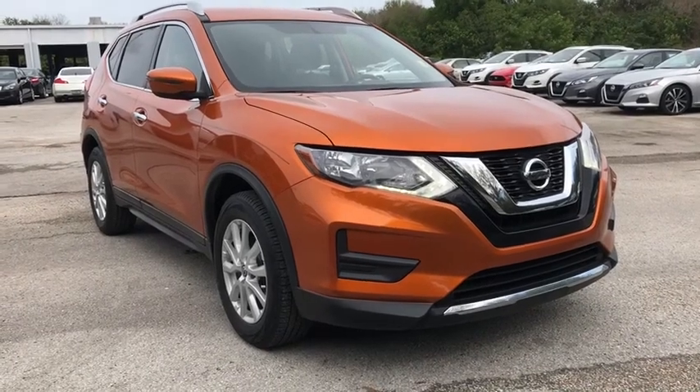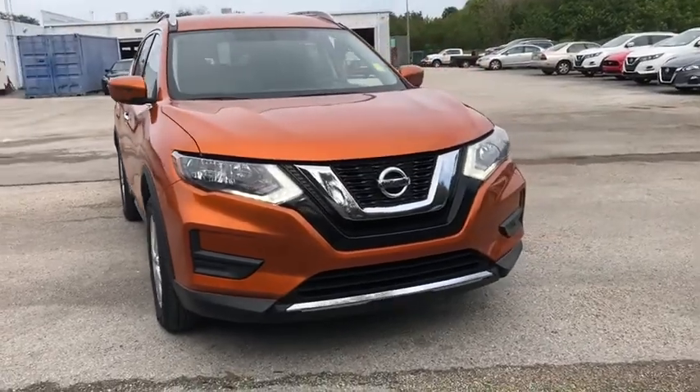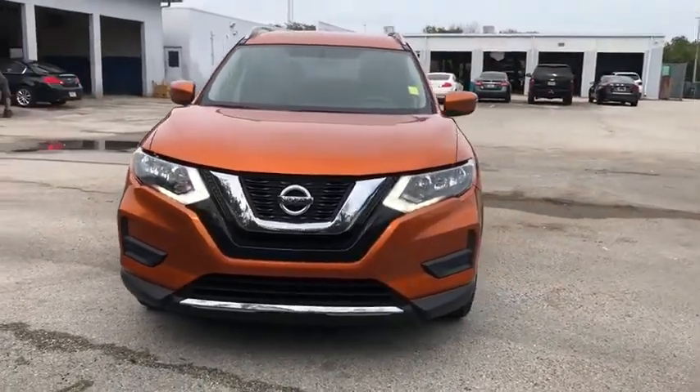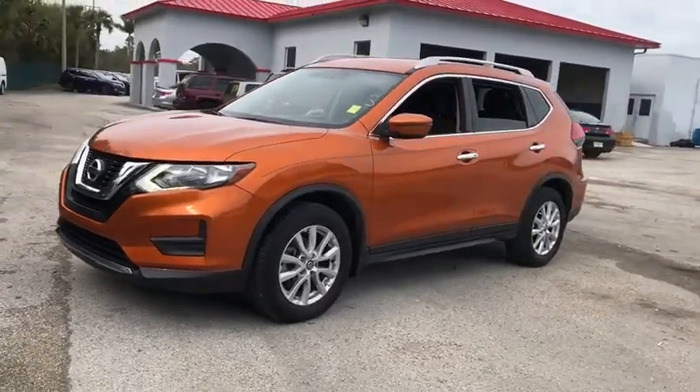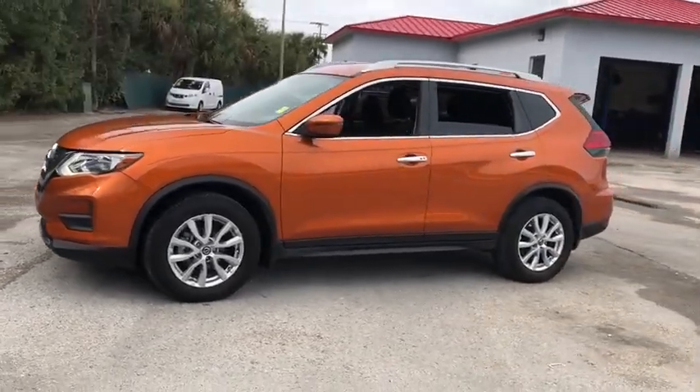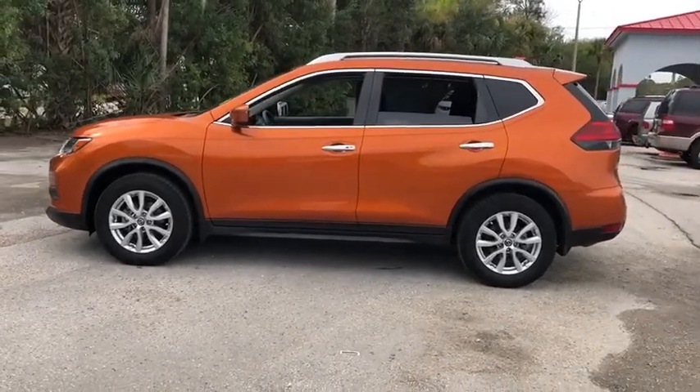Stop by and take a look at the 2017 Nissan Rogue. The stylish Rogue gets 27 mpg and still boasts nearly 58 cubic feet of cargo space. With a 5-star side impact safety rating and confident handling, the Rogue is more than you expect and everything you deserve.